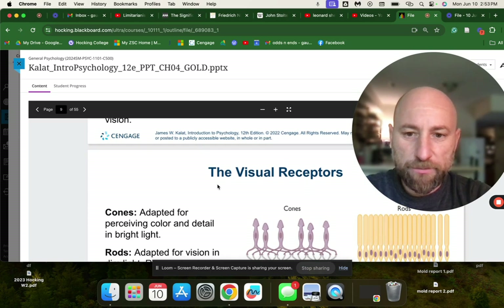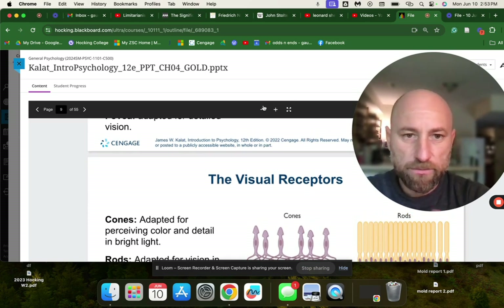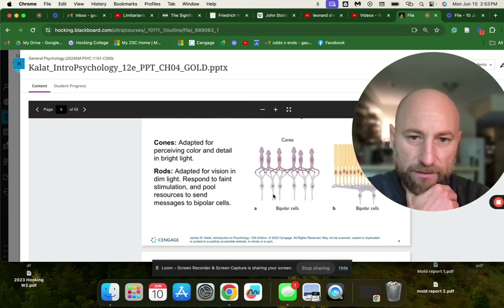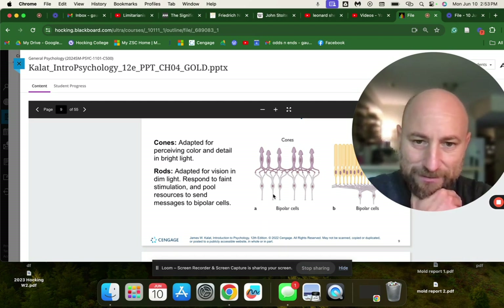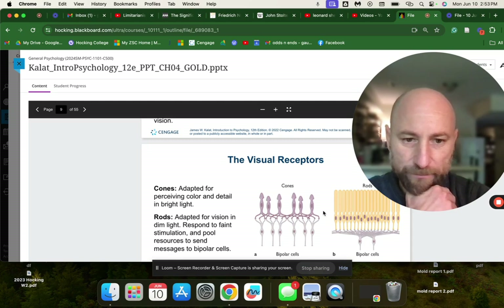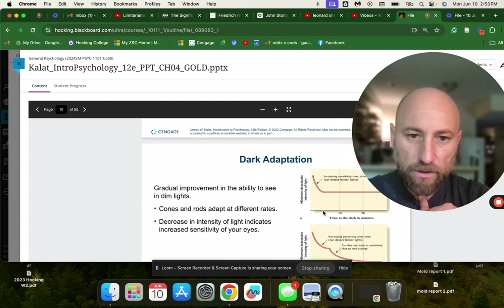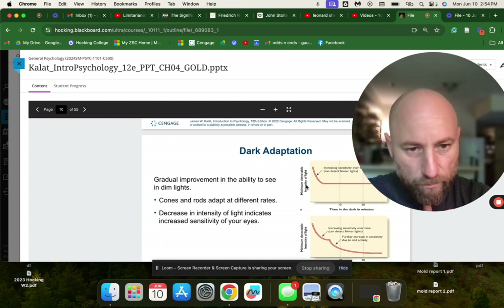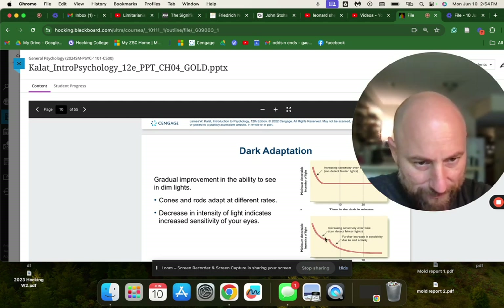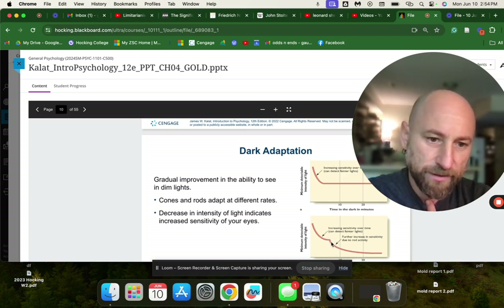Visual receptors are rods and cones. Cones are adapted for perceiving color and detail in bright light. Rods are adapted for vision in dim light — they respond to faint stimulation and pool resources to send messages to bipolar cells. Dark adaptation is a gradual improvement in the ability to see in dim light. Cones and rods adapt at different rates, with rods providing further increases in sensitivity over time.